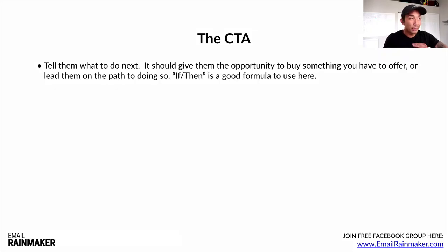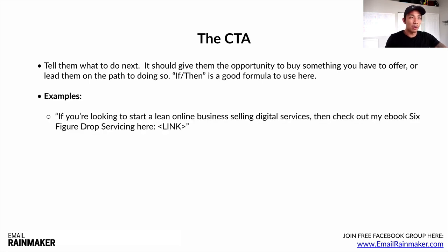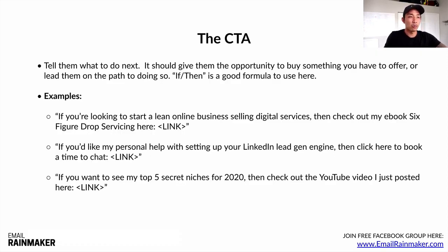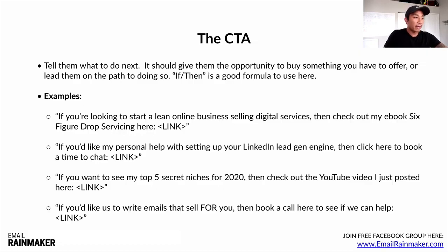The call to action — tell them clearly what to do next. It should give them the opportunity to buy something or at least lead them on the path to doing so. A good formula is 'if/then.' For example: 'If you're looking to start a lean online business selling digital services, then check out my ebook Six Figure Drop Servicing here.' Or: 'If you'd like my personal help setting up your LinkedIn lead gen engine, then click here to book a time to chat.' Or: 'If you'd like us to write emails that sell for you, then book a call here to see if we can help.' This works well for most businesses and is a proven formula.